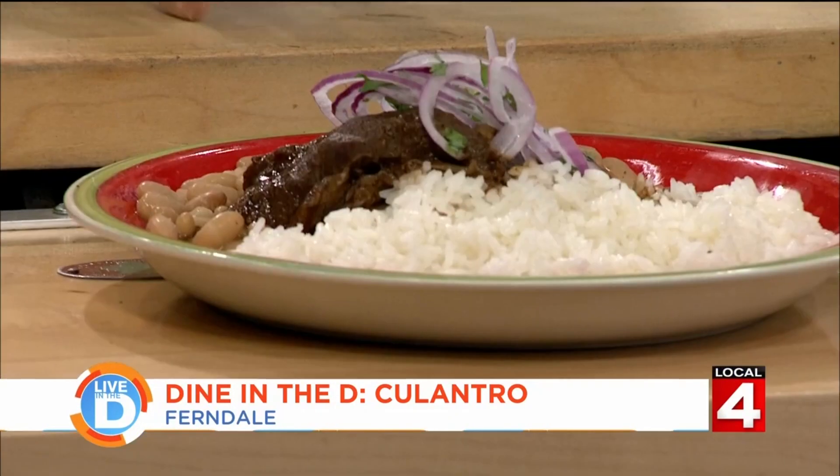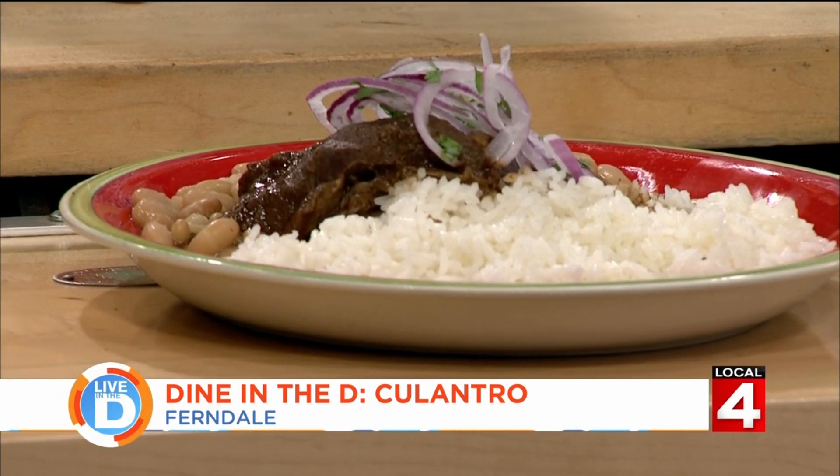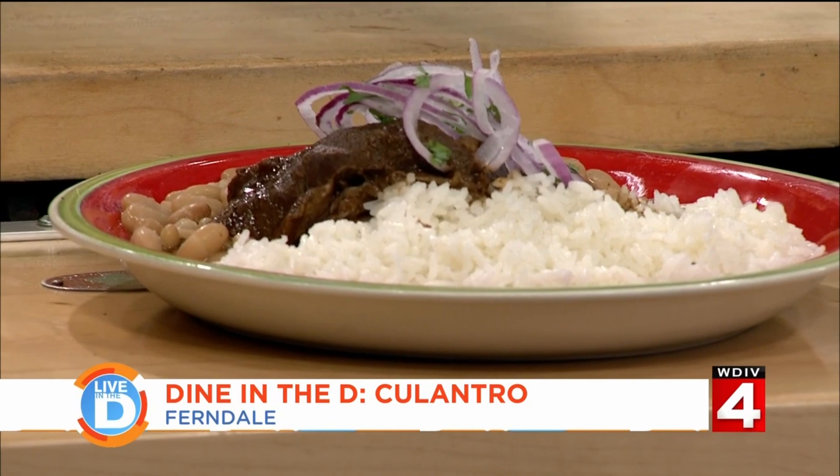I want you to try this, Jason, because this chicken will change your life. Let's finish what else is on this table. What's this? This is seco de norteña. It's a beef stew made in a cilantro sauce, served with salsa criolla on top. And of course we decorate with culantro. That's served with canario beans and rice.